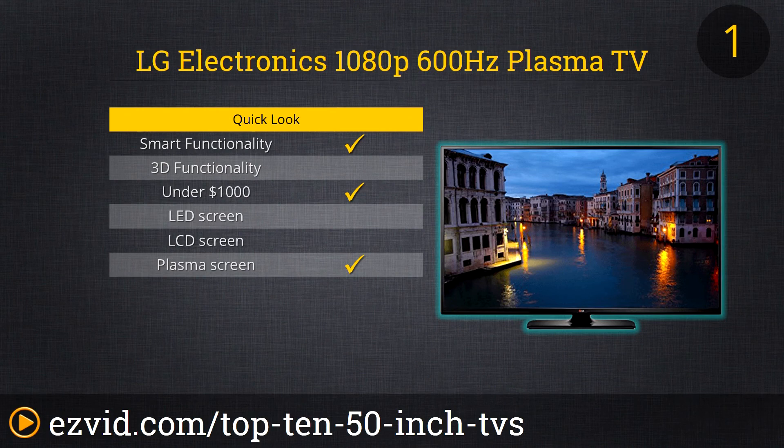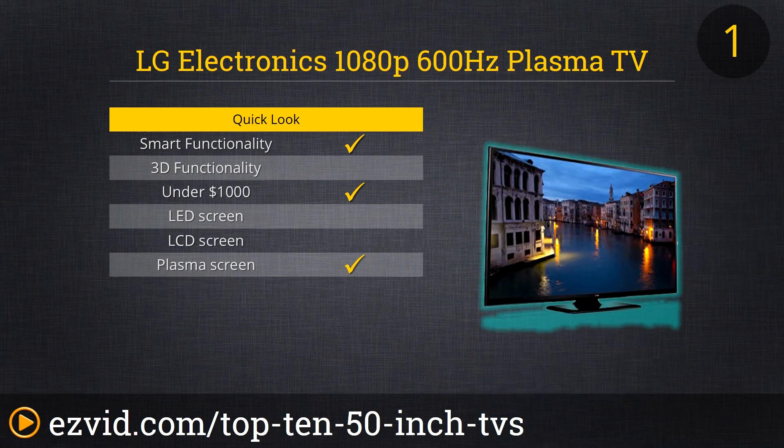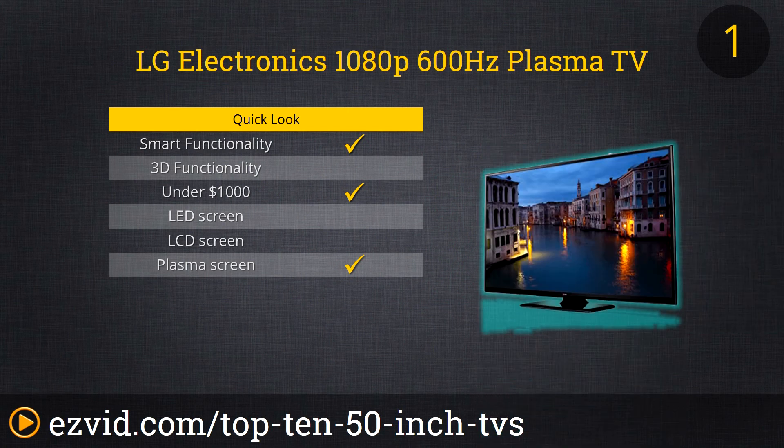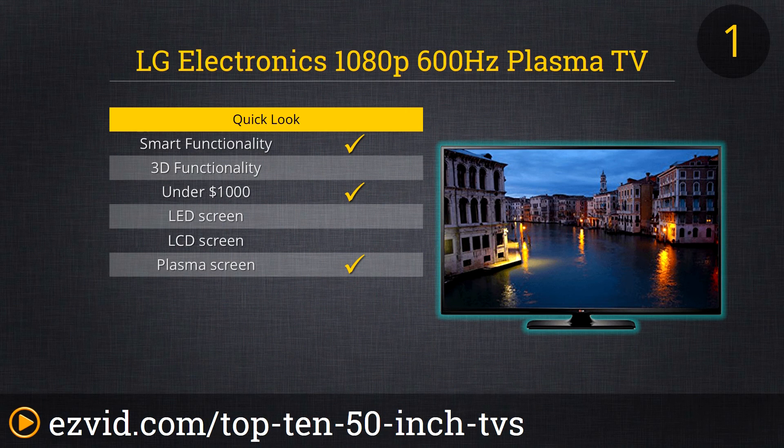Our number 1 spot goes to the LG Plasma 50 PB 6650 because not only is this a great deal on a plasma television, it's also an LG smart TV. It has a 600Hz refresh rate, 3 HDMI ports, 3 USB ports, 1 component, 1 composite, and 1 digital. If you already have wireless, you are able to connect this to your smart TV, making it have built-in Wi-Fi. This TV has an awesome picture and more importantly is an awesome deal. 12-month financing is available to those who qualify.